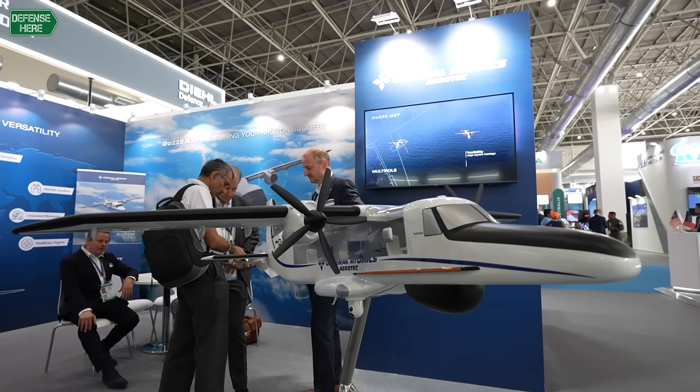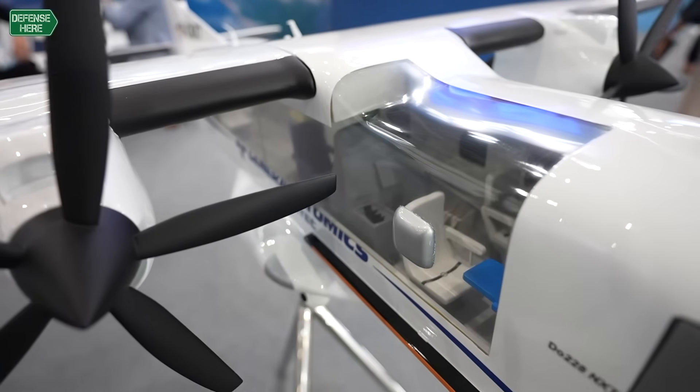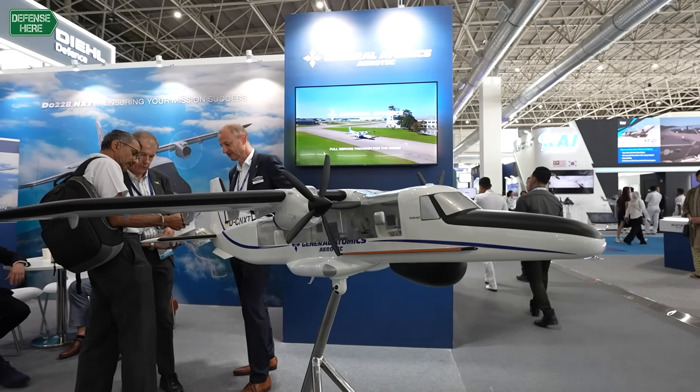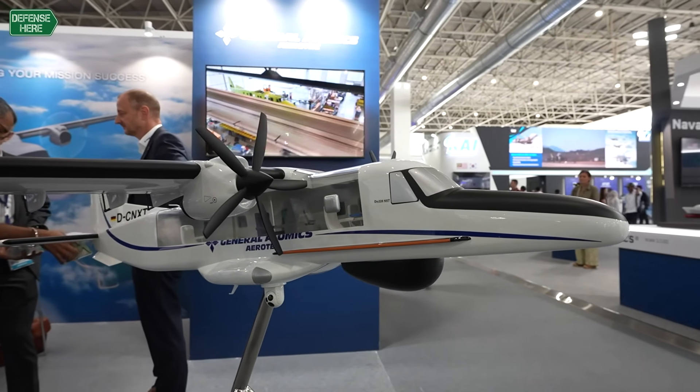One of the markets which is of course very important for General Atomics is the Asian market. That's why we have very loyal customers already flying this aircraft in a special mission configuration — for maritime patrol and surveillance in Bangladesh.